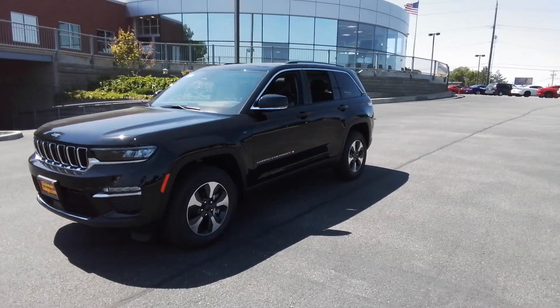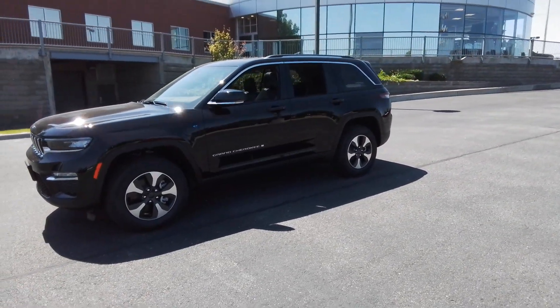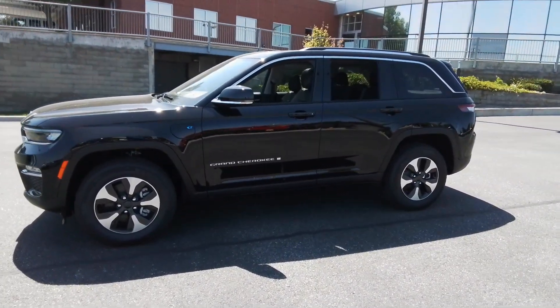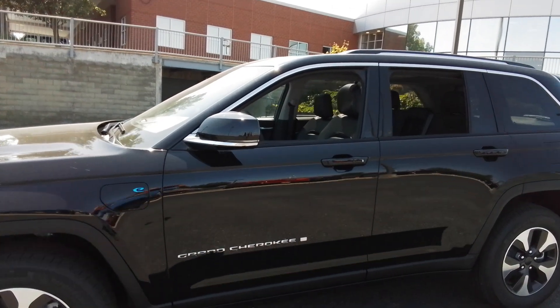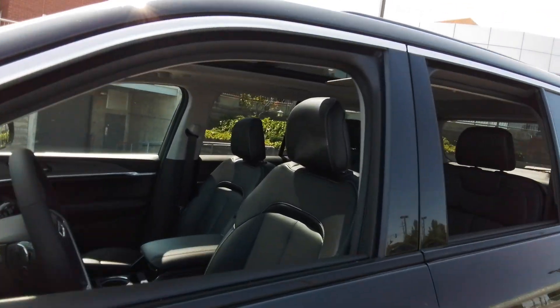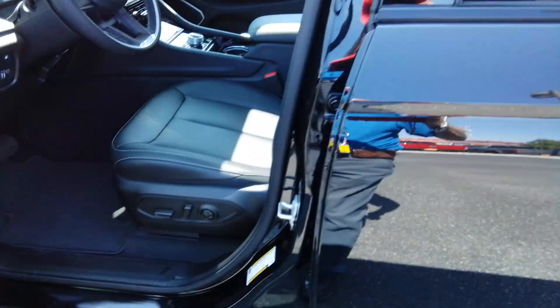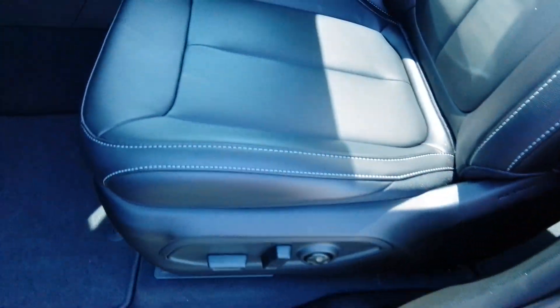Pre-collision system, sun/moonroof, navigation system, four-wheel drive, heated mirrors, fog lamps, Wi-Fi hotspot, blind spot monitor, alarm, dual-zone AC. Experience the freedom of off-road exploration in the Grand Cherokee. Take a test drive today.